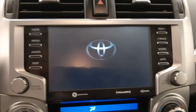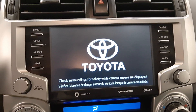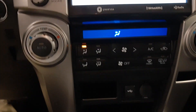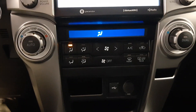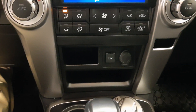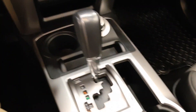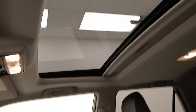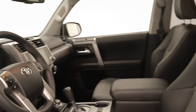This unit also features GPS capability, dual climate control, a USB port, heated front seats, a sunroof, and our interior color is black and gray.